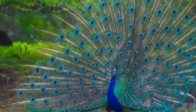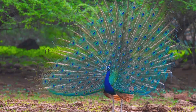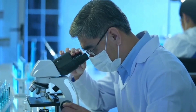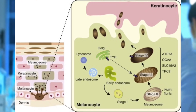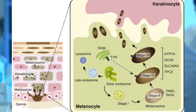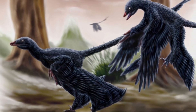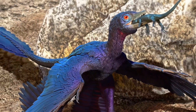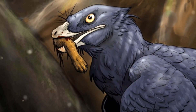Have you ever marveled at the dazzling, iridescent feathers of a peacock? Scientists now believe that some dinosaurs and early birds had shimmering, color-changing feathers too. By analyzing fossilized melanosomes — tiny structures that influence feather color — scientists discovered that dinosaurs like Microraptor may have had glossy, eye-catching feathers. This suggests that even in prehistoric times, appearance mattered for attracting mates, scaring predators, or blending into the environment.